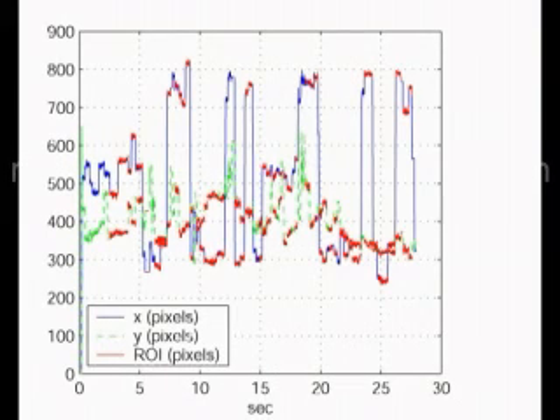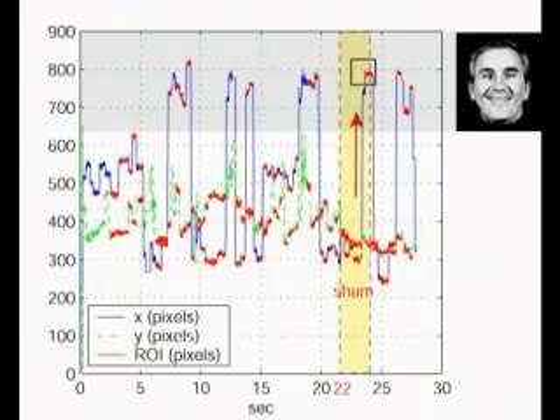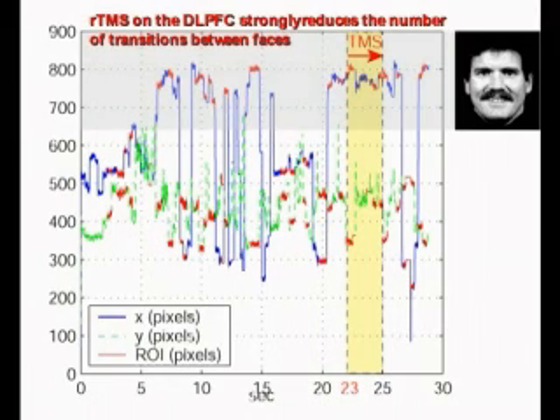We performed both sham stimulation and repetitive TMS. In the sham condition, the coil is perpendicular to the head and the magnetic field has no effect on the brain. We noticed that during sham, the subject's gaze performs a normal studying phase with transitions from one face to the other, while during repetitive stimulation of the dorsolateral prefrontal cortex, the subject always performs fixations.